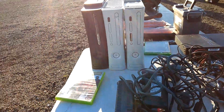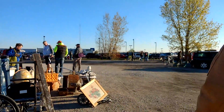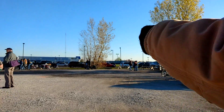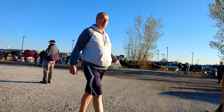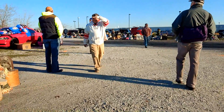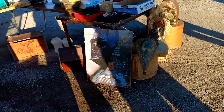I'm sure all three of those Xboxes work just fine. I see some metal pots on the table — the last couple weeks people have just been snapping these things up. There's also some Star Wars item, but it's really ugly.